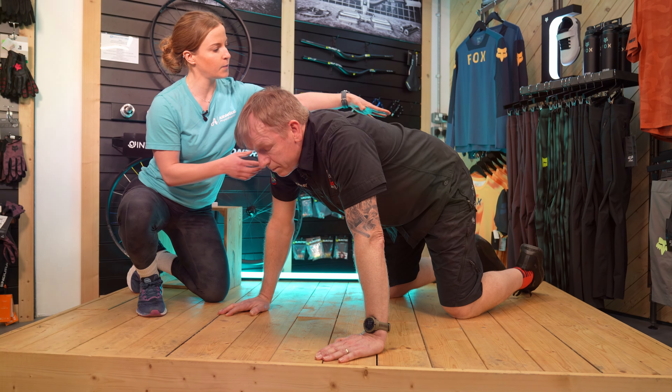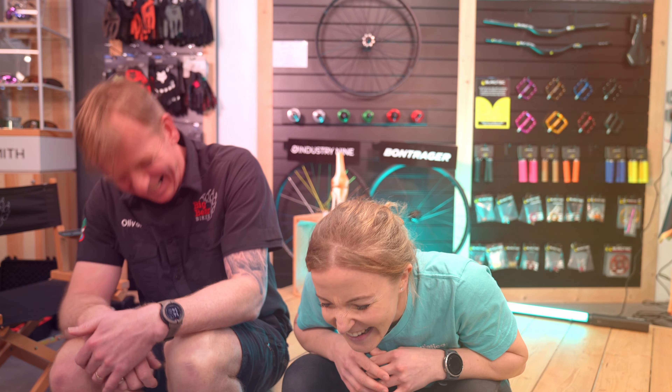And there you go — that's three exercises to try to help your spine. If you want any more, please get in touch. Bye-bye.